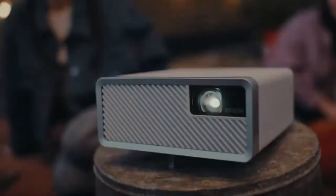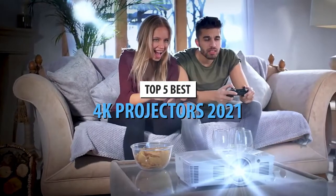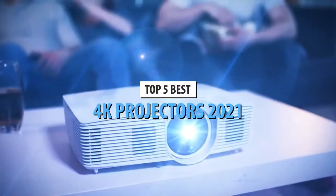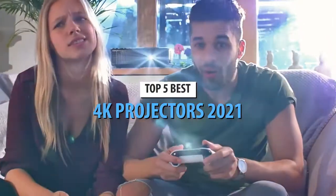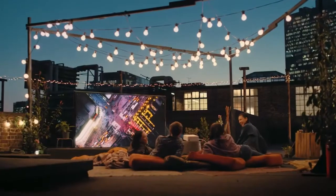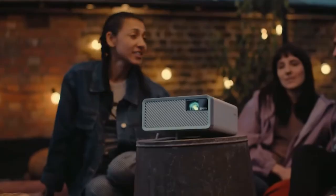Hello guys. Today's video is on the top 5 best 4K projectors of 2021. Through extensive research and testing, I have put together a list of options that will meet the needs of different types of buyers, so whether it's price, performance, or particular use, we got you covered.